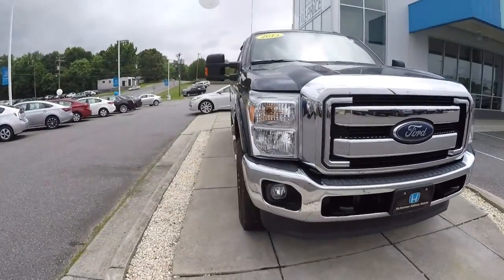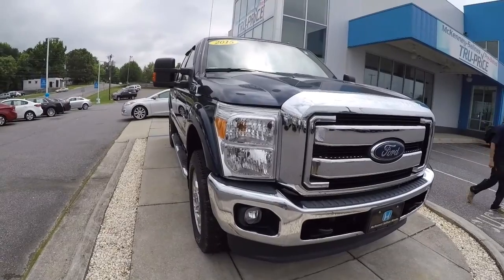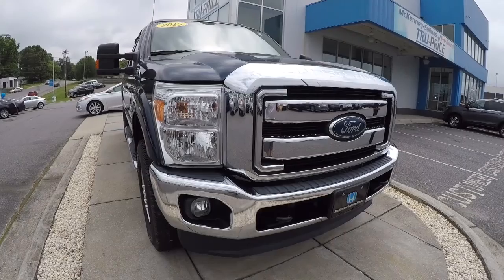Just to recap — it's a 2015 Ford F-350 Lariat Edition with 44,000 miles on it and a clean Carfax, two-owner. Come on down, check it out, take a test drive. Thank you for watching the video.